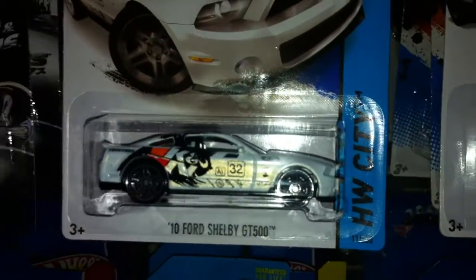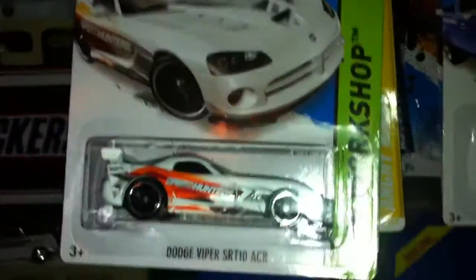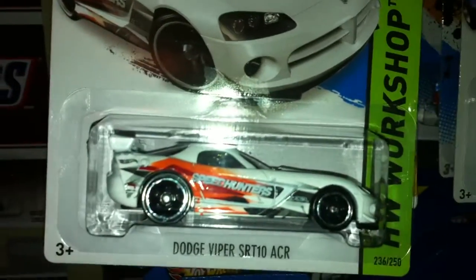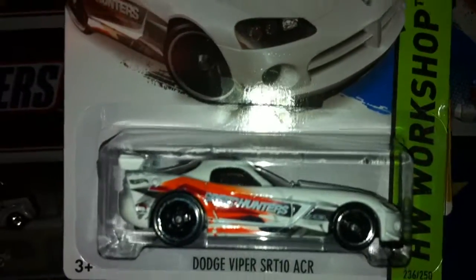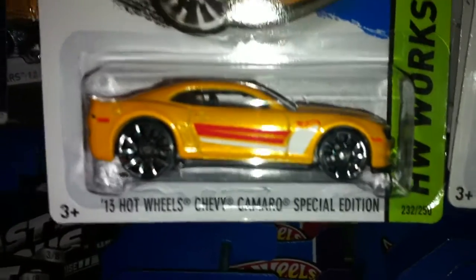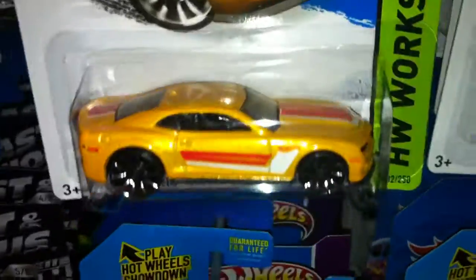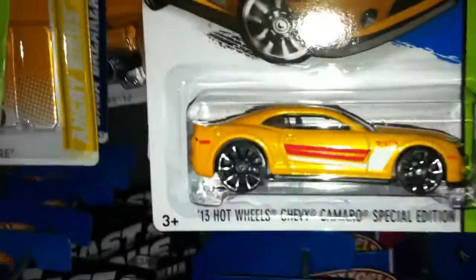Got the K&N '010 Ford Shelby GT500 — very nice. Got the Speed Hunters Dodge Viper SRT10 ACR. Haven't seen this car in a while; I think the last one I saw was like the Easter exclusive or something like that. Got the 2013 Hot Wheels Chevy Camaro Special Edition in mustard yellow. I actually only saw one of these in the dump bin, on the very bottom, so this is the only one they had. I was lucky enough to find it.